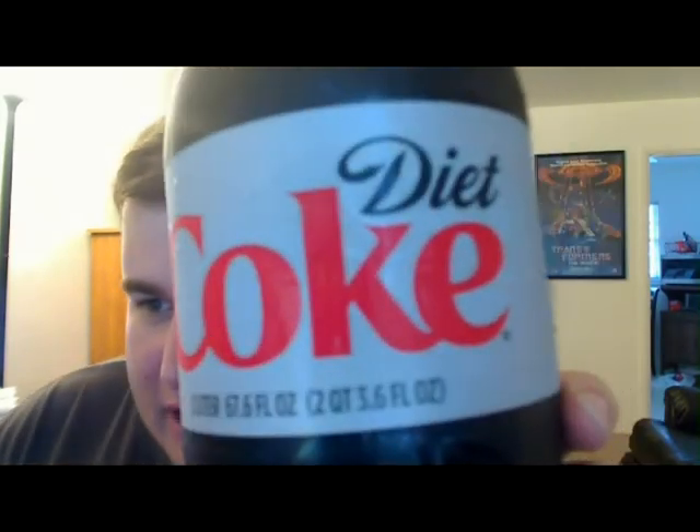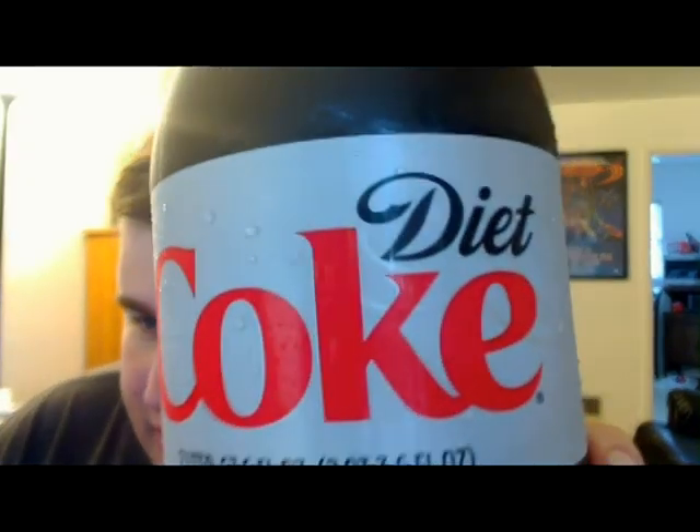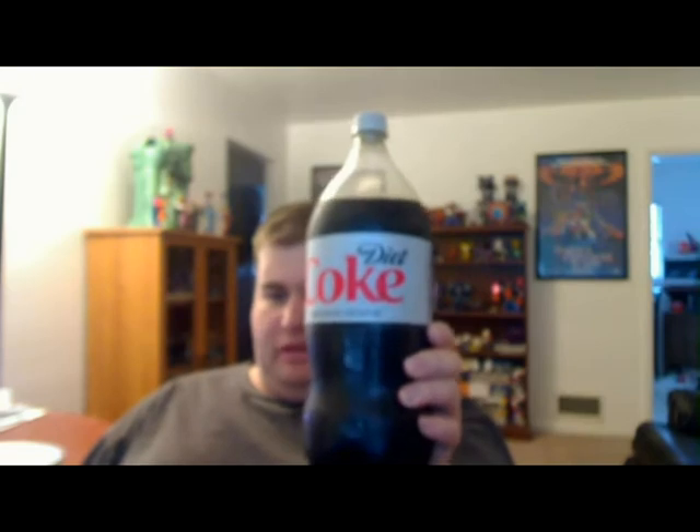Now recently, I'm not sure about big box stores like Kroger, Stop and Shop, Shaw's, Walmart, Target — not sure about stores like that — but the convenience store here in Louisville, Kentucky, Thornton's, has been stocking a bottle on all its Coke products. It's not just Diet Coke, but Diet Coke is all I drink. A bottle that looks like this.